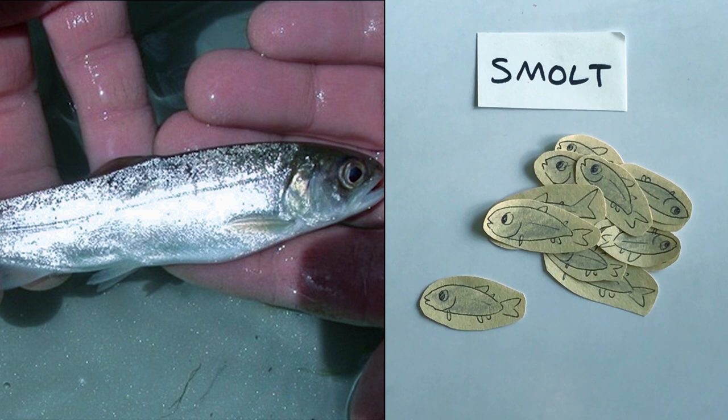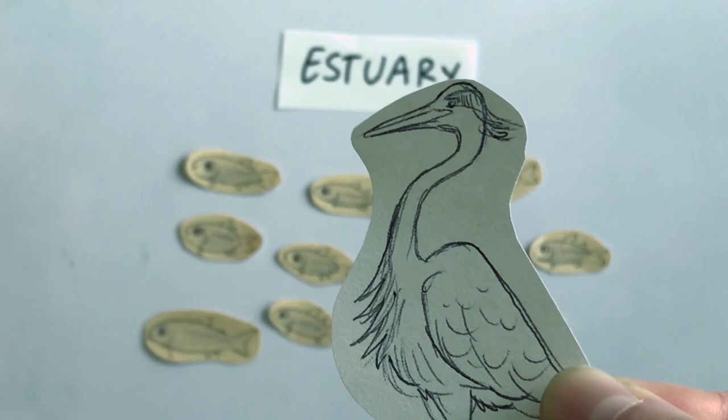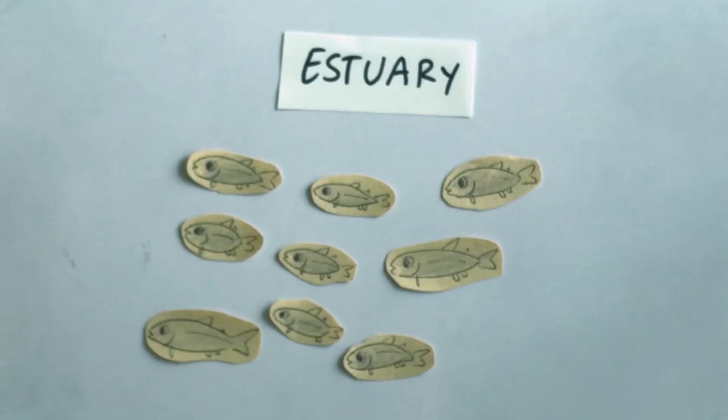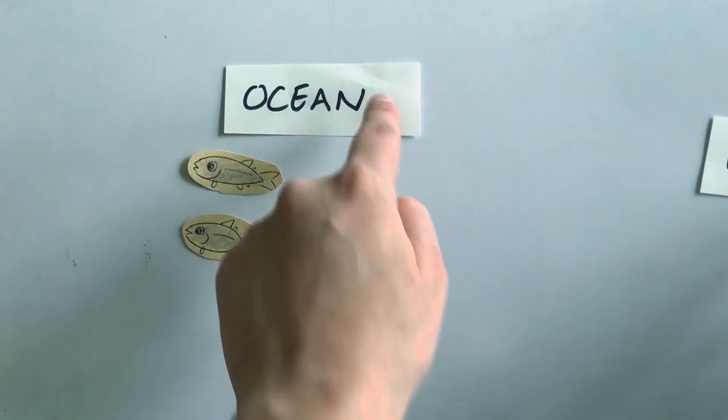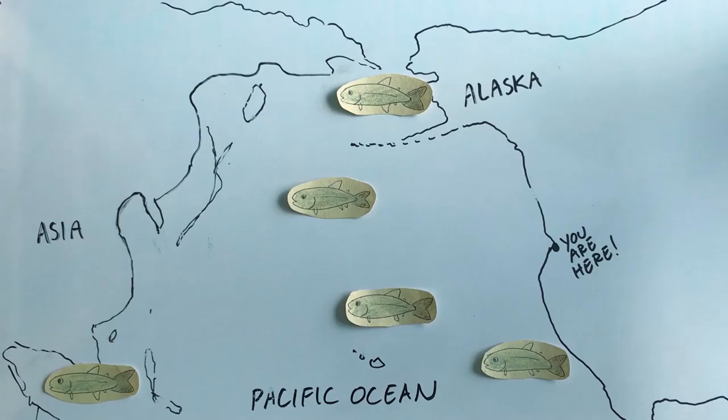Do you think all of these smolt are going to survive? Probably not. This new habitat, the estuary, has lots of new threats. Maybe some get eaten by a great blue heron or a harbor seal. Maybe there was an oil spill and they got really sick. But those that do survive move out to sea. The ocean provides them with food and the salmon snack on small fish and even squid. They can live out here for about seven years and get pretty large. At this point we call them sea-run adults.